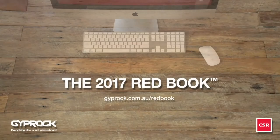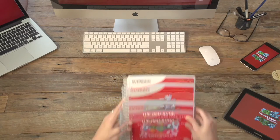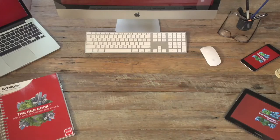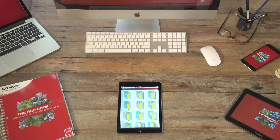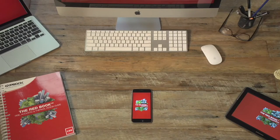CSR Giprock has released an all-new, expanded edition of the industry's most respected fire, acoustic and now thermal design guide — the Redbook. Available in hardcover and PDF as always, but now also as an innovative, searchable, cloud-based application called the Redbook Companion for Mobile Devices that also works on laptop and desktop computers.